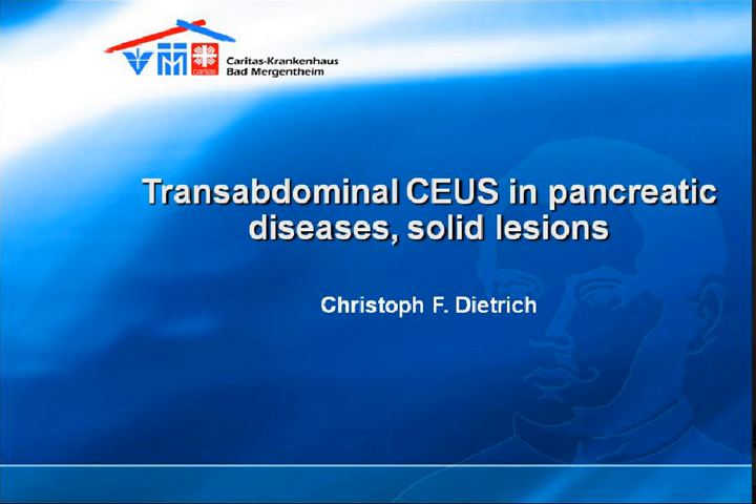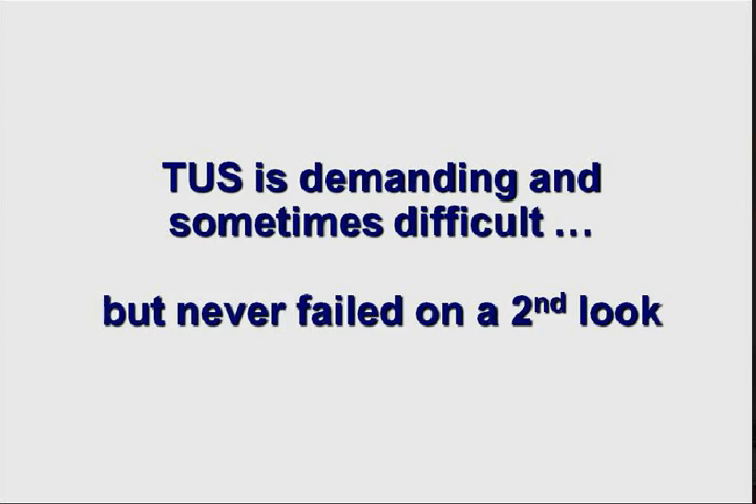One thing I'd like to challenge - perhaps it's not as true as written here - but I do not remember any kind of pancreatic pathology which I have not seen by transabdominal ultrasound and only by endoscopic ultrasound. I challenge myself and our group that afterwards, if we have not seen something, we try everything to get it from outside.